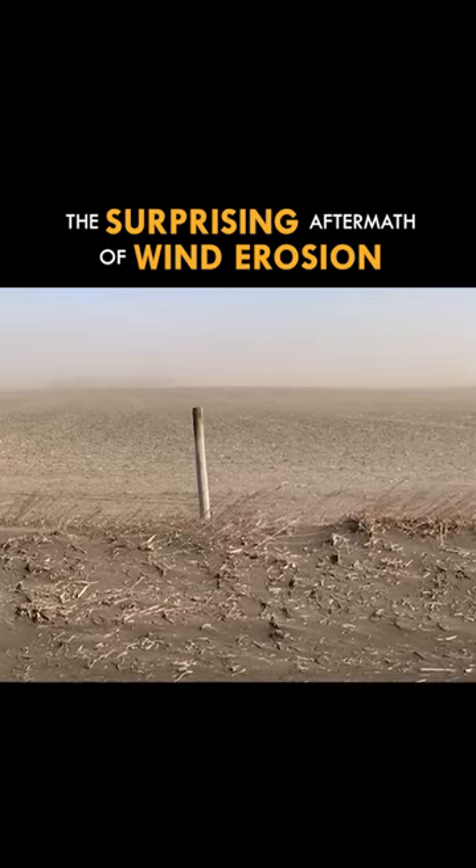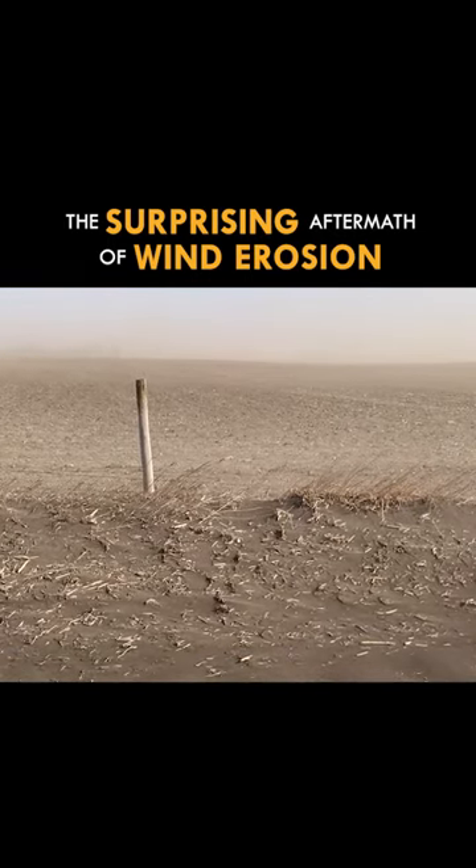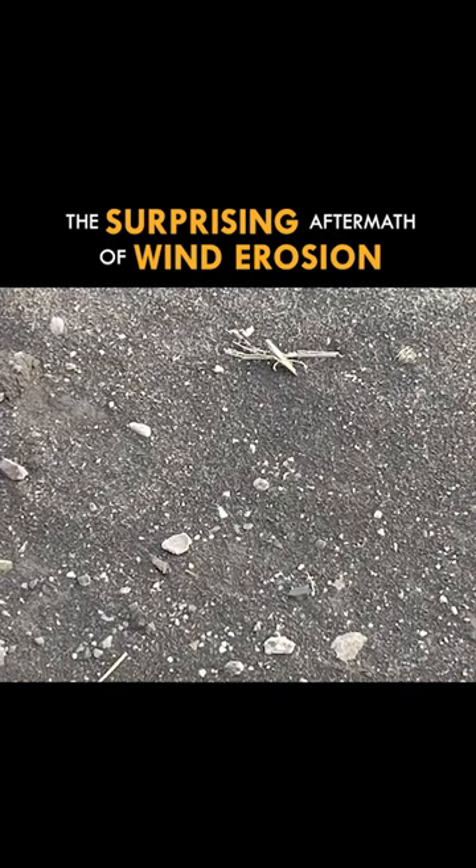When I went back on the 19th of April, the soil surface did not look normal to me. That field that had blown so bad was now covered with small little rocks.